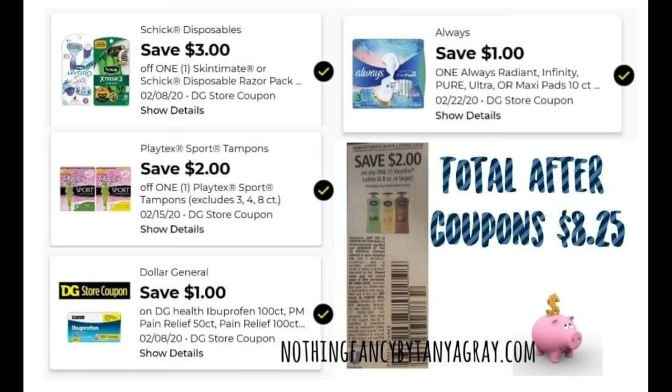Here are the coupons for this transaction. A $3.00 off one Skintimate or Schick Disposable Razor digital coupon, a $2.00 Playtex Sport Tampons digital coupon, a DG Store coupon saving $1.00 on the 100 count ibuprofen, a $1.00 digital on any one Always Radiant, Infinity, Pure, Ultra, or Maxi Pads 10 count or larger, and a paper coupon saving $2.00 on any one Vaseline lotion over 6-something ounces — the 10 ounce qualifies. Total after coupons is $8.25.